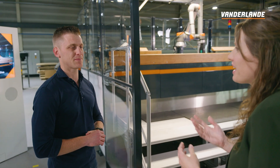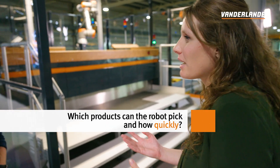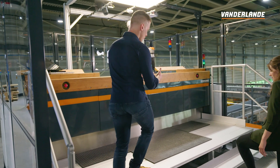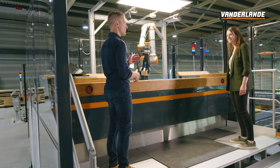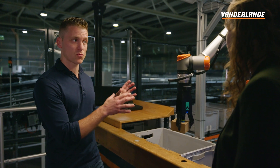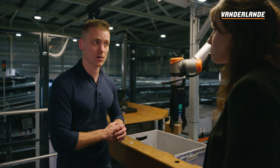So it just sees a product maybe for the first time and then starts picking. Could you give some more specifics about this robot — the performance, what it can pick and how fast? Let's get closer to the robot. This robot is capable of picking items with a surface up to 250 by 250 millimeters, and with a payload of a maximum of one and a half kilograms. If you send the right items to this robot, it can pick up to 900 picks per hour robot-only capacity.